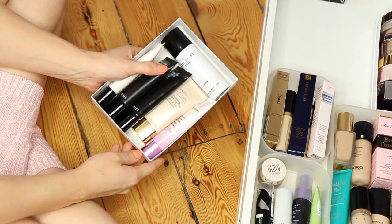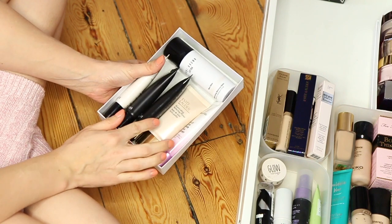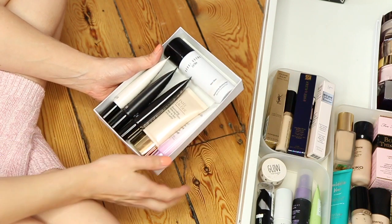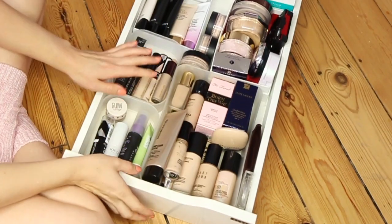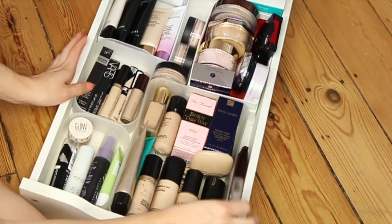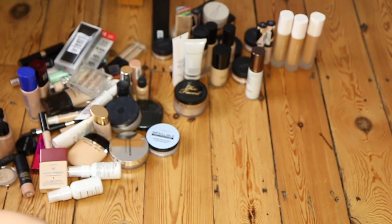These are the primers I'm going to keep: some Bobbi Brown ones I haven't even opened yet, a couple of really illuminating ones from Estee Lauder and Bare Minerals, and a Bobbi Brown illuminating one as well. I think I'm finished with this drawer now. There's still a lot, but if I don't use something in the next coming weeks — especially once I've moved in — it can go.